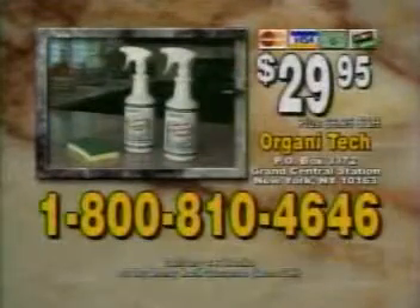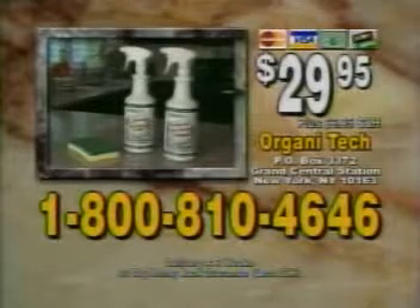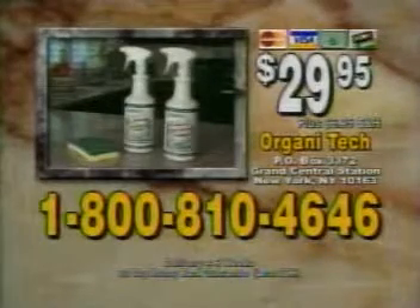Call now. To order, call 1-800-810-4646. That's 1-800-810-4646. Call now.